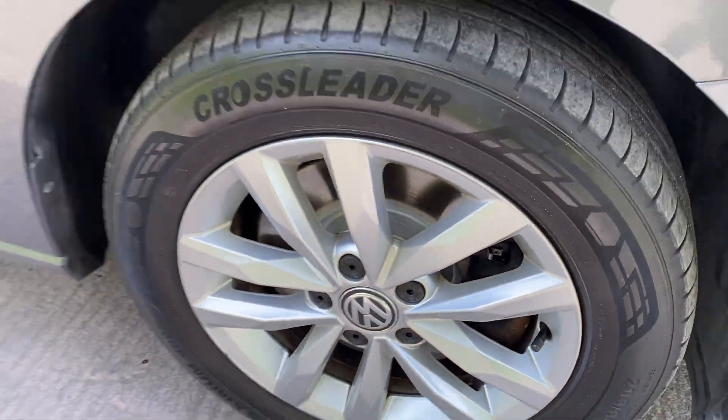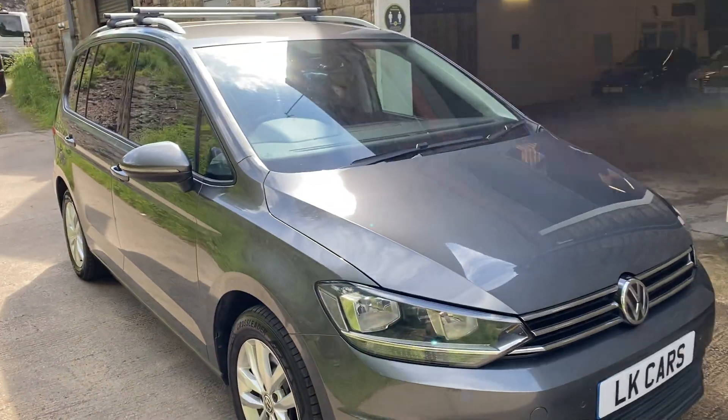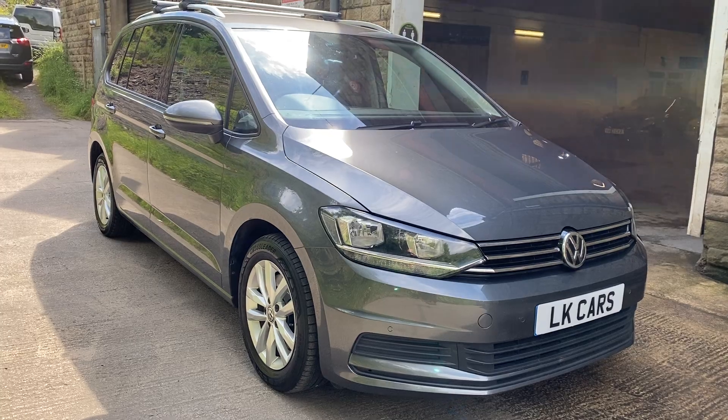Just had new discs and front pads on there as you can see. There's the exterior of the vehicle.